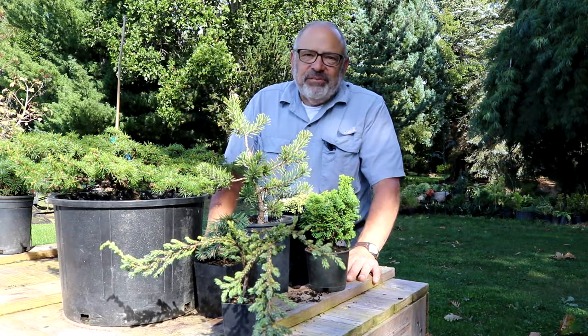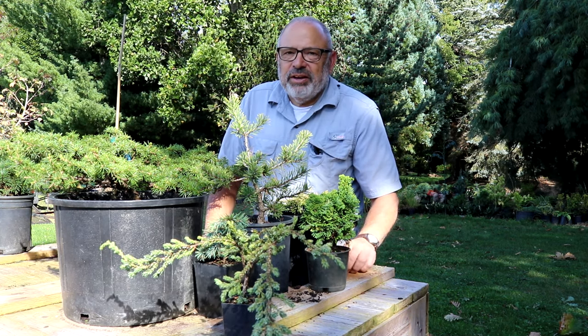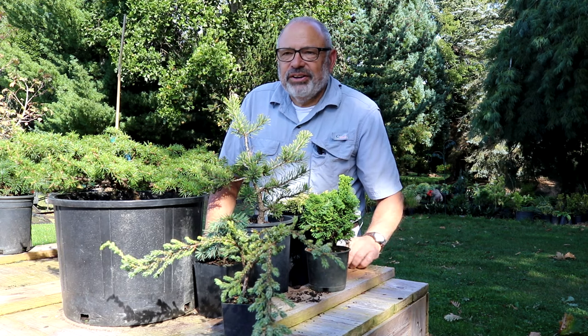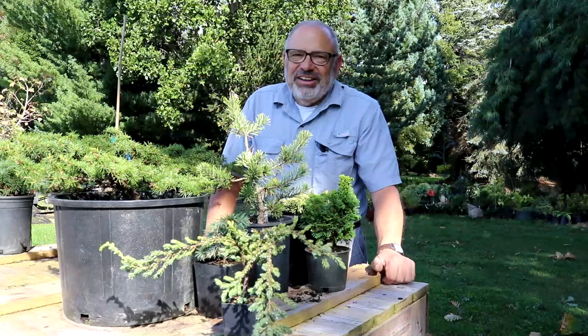Thanks for joining us today here at Birkeland Gardens on this fall day. We've had some rain but it looks like we're going to have nice sunny weather for the next week going into fall. We'll see you next time.